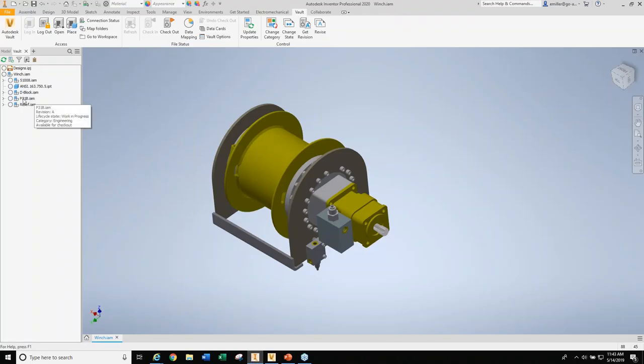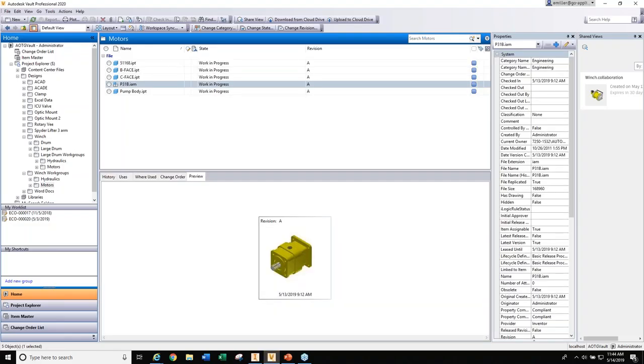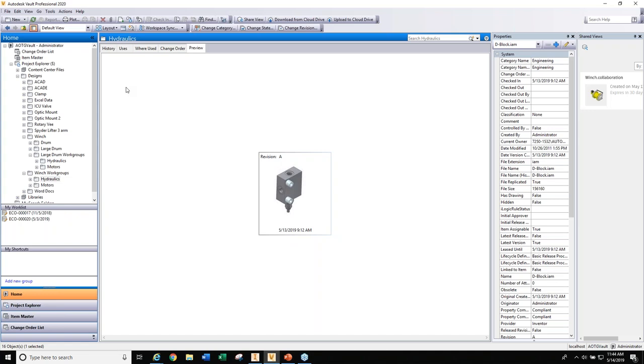On the Inventor side, if you right-click within Inventor and Go to Vault Folder, it takes you right to the correct file within the same Vault instance — it doesn't open a new instance of Vault. It's a nice, easy transition back and forth. If you're working in Inventor and want to jump back to do something for that particular file, it's right there.